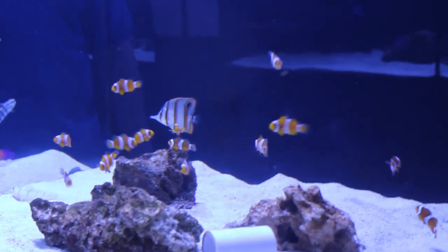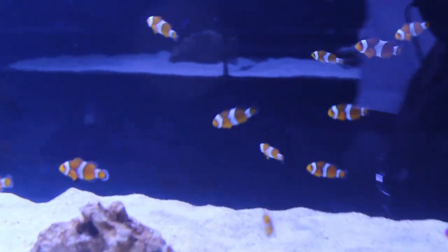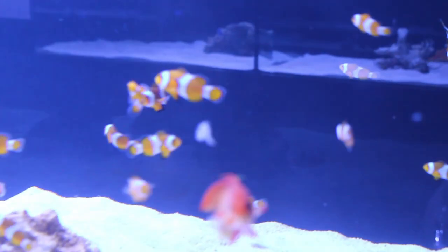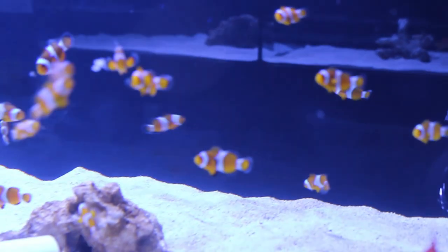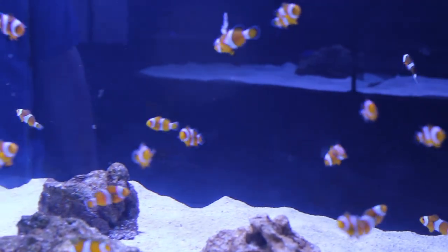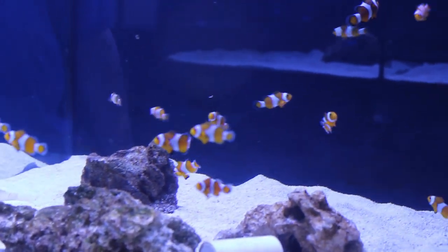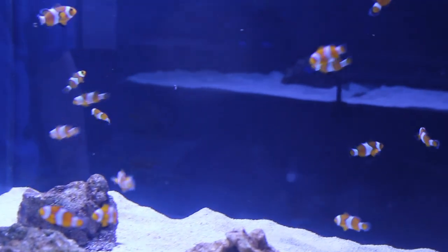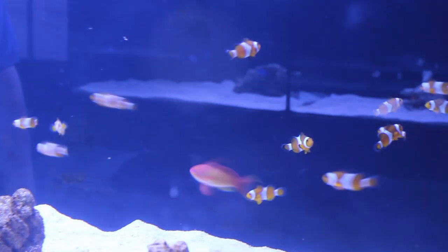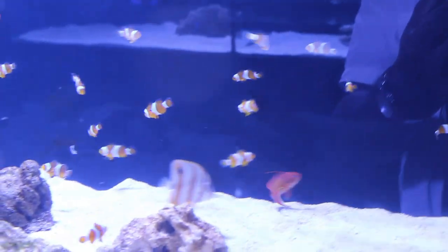These are tank-raised clownfish from a local breeder. We have great success with them — they're great fish to put into a tank to start cycling. I don't recommend putting in Damsels because they get aggressive and are hard to get out. I always recommend a fish that they're going to eventually put into their tank. The clownfish are great, and when they're tank-raised, they thrive more.